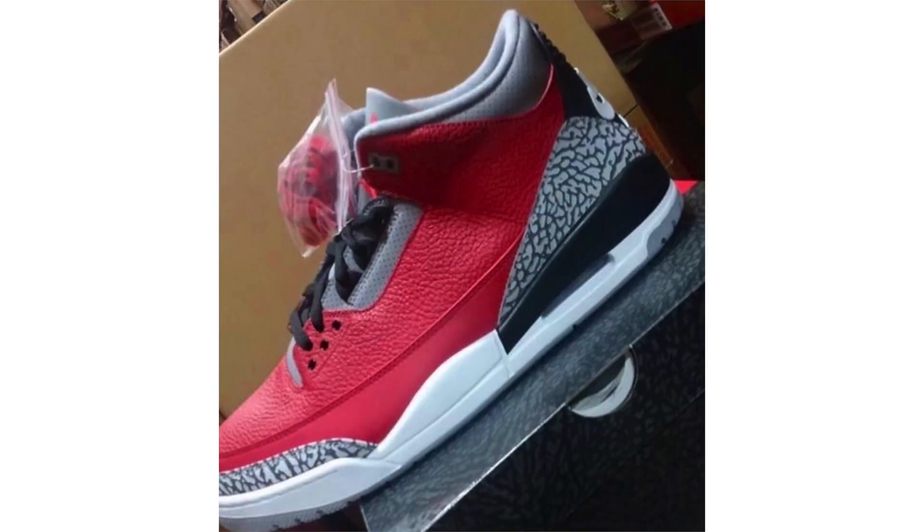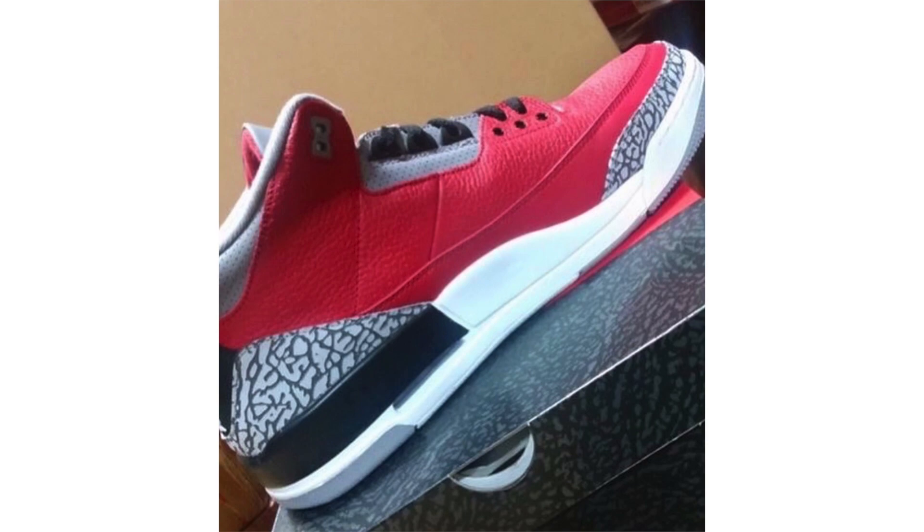We have a first look at the Air Jordan 3 Red Cement, dressed in fire red, cement gray, and black. The overall look resembles the Black Cement OG, but with red tumbled leather on the upper, elephant print around the toe and heel, gray leather on the ankle collar, eyelets, and tongue, a red Jumpman on the tongue, Nike Air branding on the heel, and both black and red laces included. Notably, the mold is much closer to the 1988 OG release — the most exciting element for many.